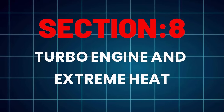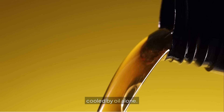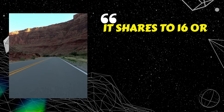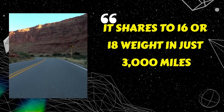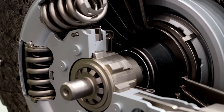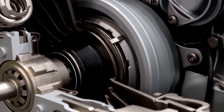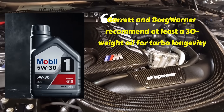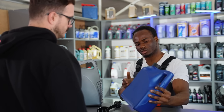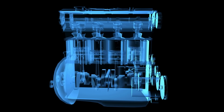Turbo engines and extreme heat. Turbochargers are oil torture chambers, spinning at 150,000 RPM cooled by oil alone. 0W20 can survive mild turbo use, but in hot climates or long drives it shears to 16 or 18-weight in just 3,000 miles. Once viscosity drops that low, bearings lose their cushion, leading to oil starvation and failure. That's why Garrett and Borg Warner — the biggest turbo makers — both recommend at least a 30-weight oil for turbo longevity. 5W30 full synthetics using Group 4 or V base oils hold up to 480 degrees Fahrenheit without breaking down.